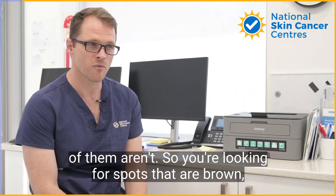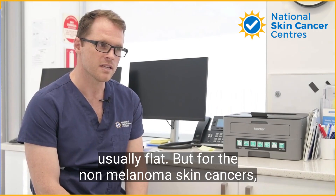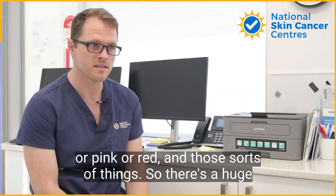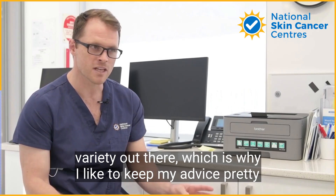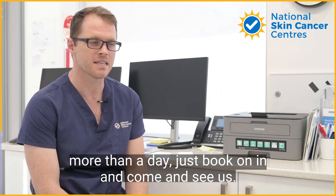You're looking for spots that are usually brown and flat, but for non-melanoma skin cancers you're usually looking for spots that are skin-colored, pink, or red. There's a huge variety, which is why I like to keep my advice broad: if you find yourself thinking about something for more than a day, just come in and see us.